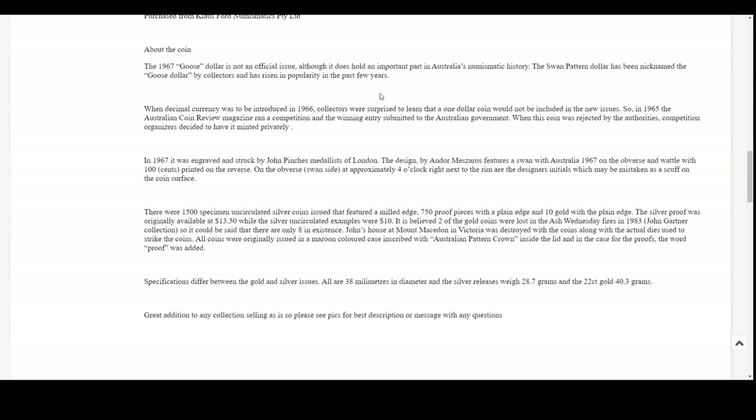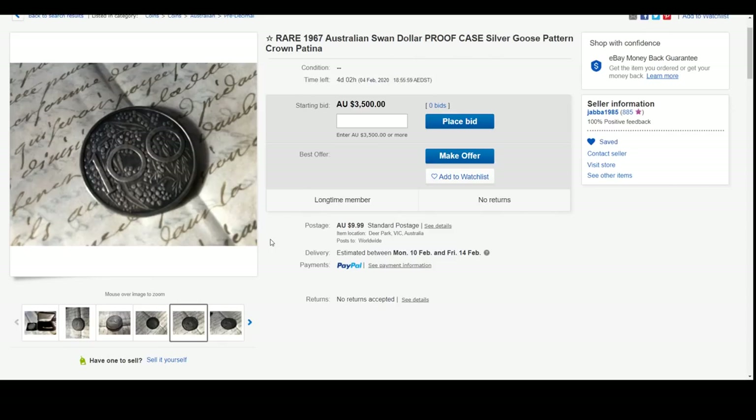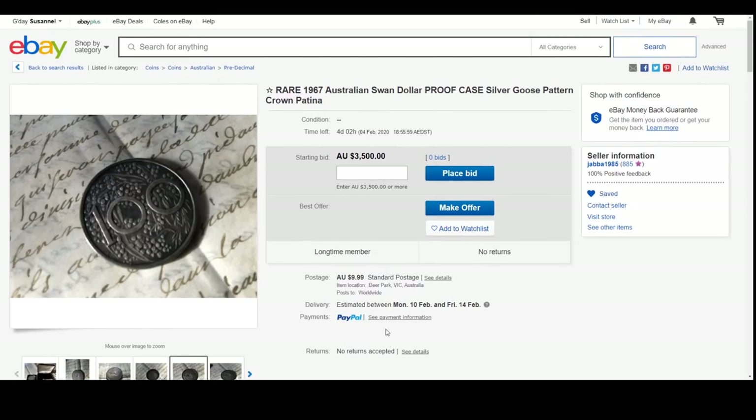It's a beautiful coin. It's not necessarily an Australian Mint sanctioned coin, but it is something quite special and the price has rocketed up on these. Three and a half grand is what this one here is offering. There's only three or four available on eBay currently and they do fluctuate in price a bit too. It'd be something that's part of our Australian history - even though it's technically not a dollar coin, it was produced as a dollar coin, so technically it's probably one of our first dollar coins.